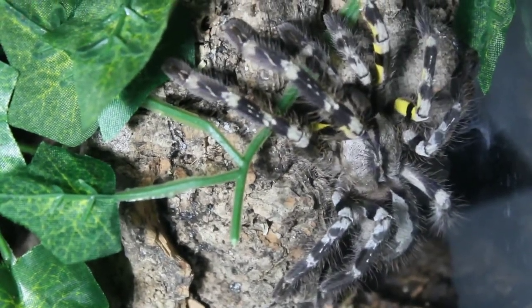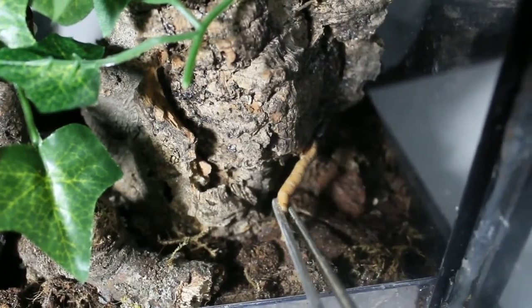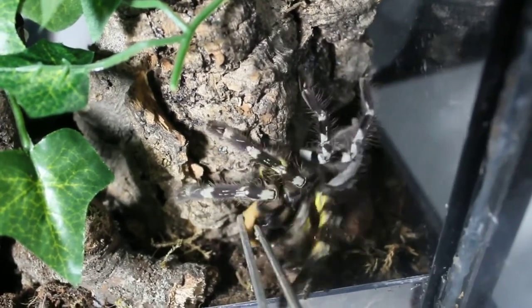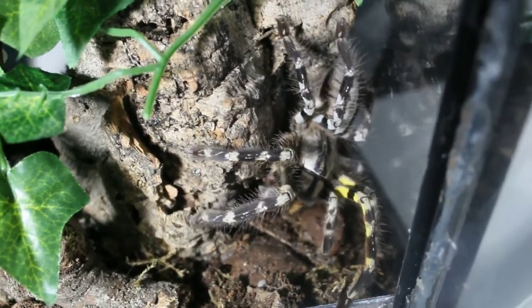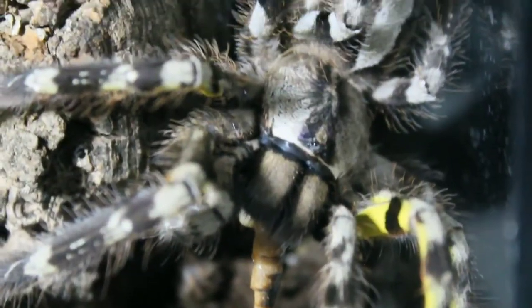Due to its fast growth rate, they will leave the smaller prey behind to take on bigger insects, like sophobas, large crickets, locusts, and roaches. And having a life expectancy of 10 to 12 years, with some specimens reaching up to 15 years in captivity, there is plenty of time to grow and plenty of bigger bugs to catch.